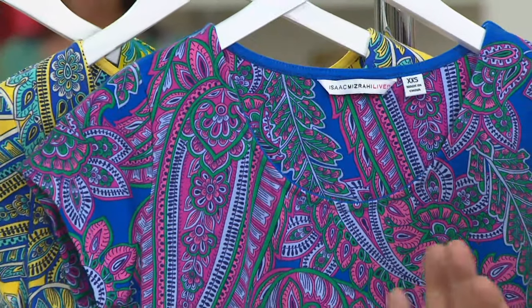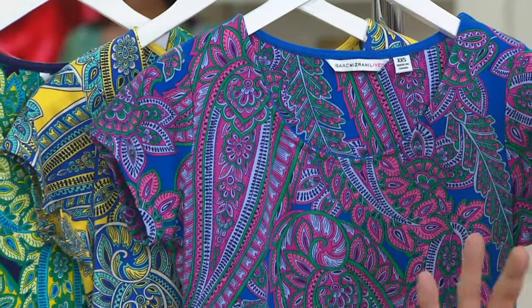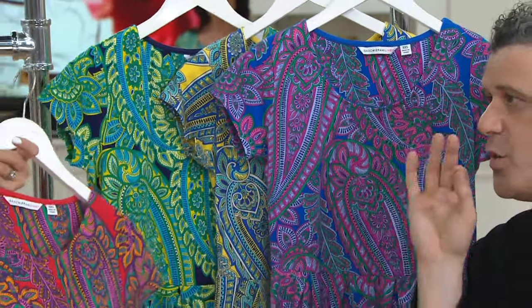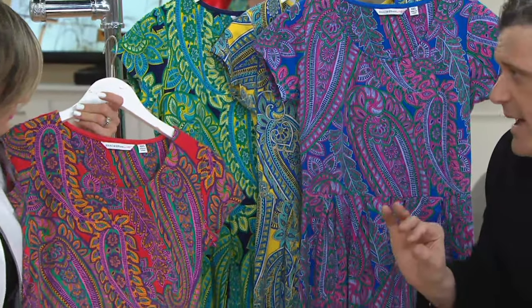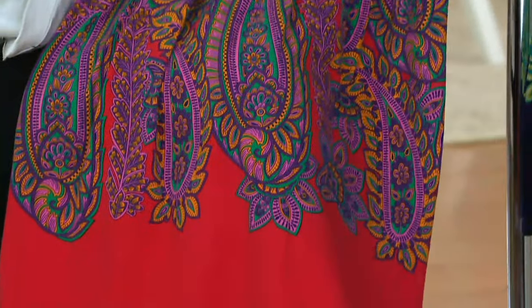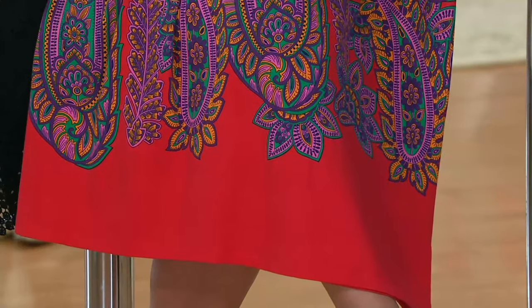This dress is cut with a bit of alchemy. I don't care what size you buy — extra-extra-small or 3X — you're going to put this on and wish you had a few. There's something crazy about the coverage of this print combined with the exposure of the solid color on the bottom border.